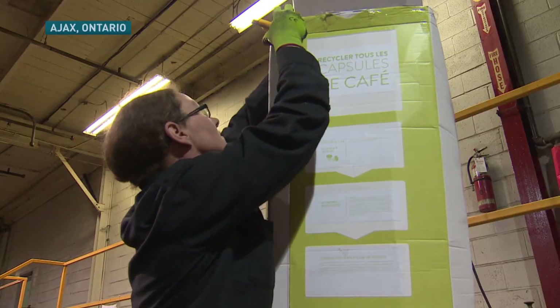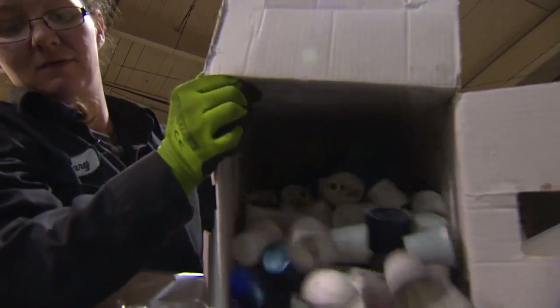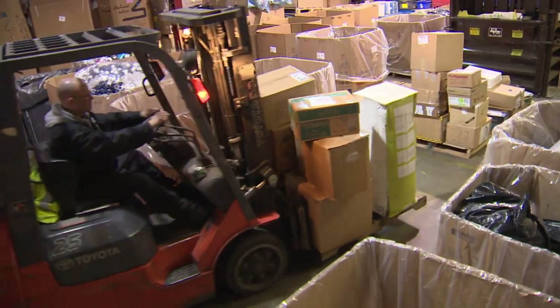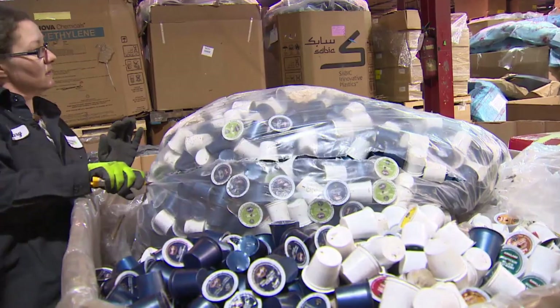But if you don't want to wait, there is a solution available right now. These recycle boxes for Keurig-compatible pods can be purchased online. The consumer is covering the cost of all the shipping, sorting, storage, and of course the recycling of all the waste. Fill the box with your pods and send it off for someone else to dispose of responsibly.